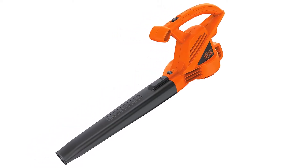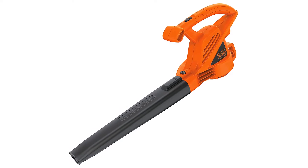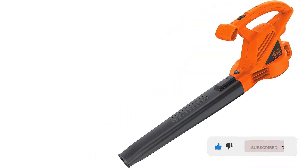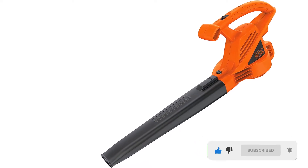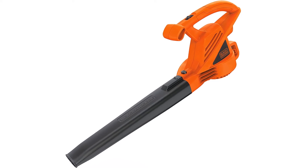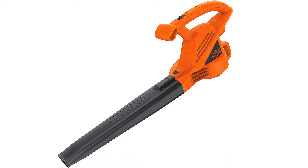Since this leaf blower is quite small and lightweight at just 4.4 pounds, it is quite portable and practical. You can use it for a long time as it offers a comfortable and ergonomic handle. Finally, it offers a two-year warranty, which is quite decent.